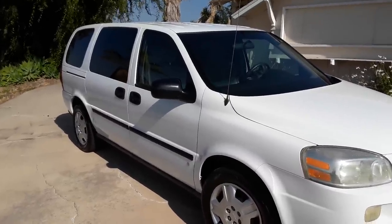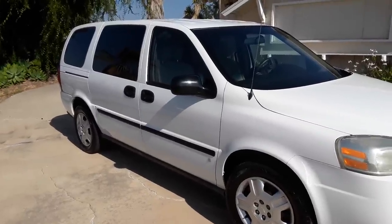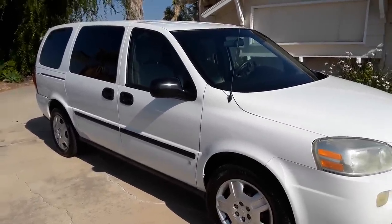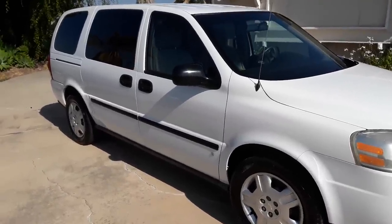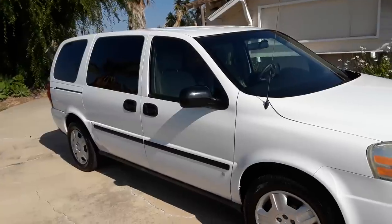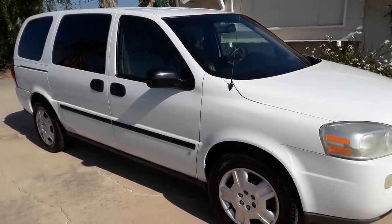Hi everyone, this is Sears from simplevanbuilds.com. I convert SUVs and minivans and just about any car into a tiny home on wheels with bed, toilet, sink, shower, and even solar, microwaves, all kinds of stuff.